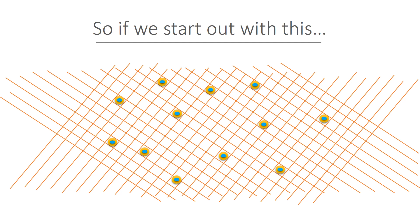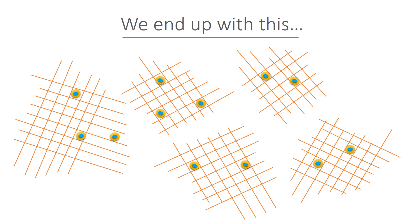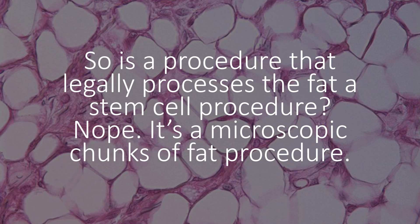So we start out with something like this, which is a bunch of stem cells locked in this collagen prison, and we ended up with microscopic chunks of fat with the stem cells still locked in their collagen prisons. So we really didn't do anything to liberate the cells. A procedure that legally processes the fat is not a stem cell procedure — it's a microscopic chunks of fat procedure that doesn't release the stem cells from their collagen prisons.